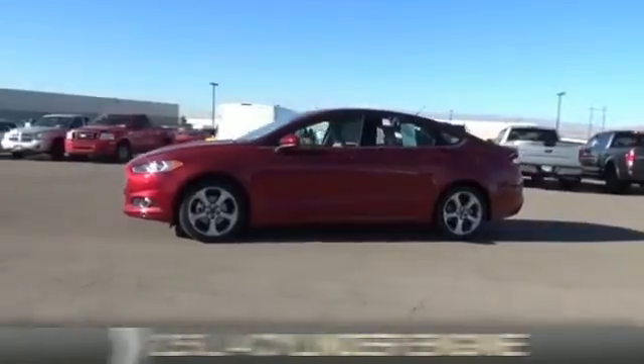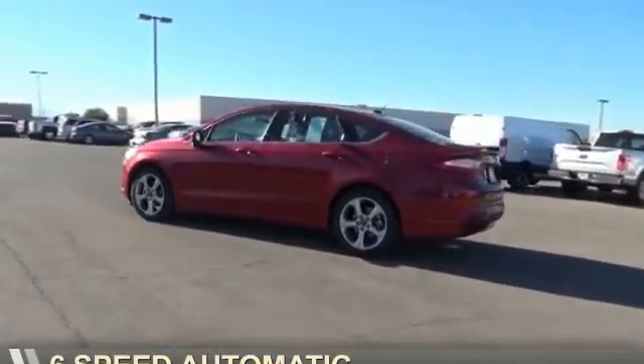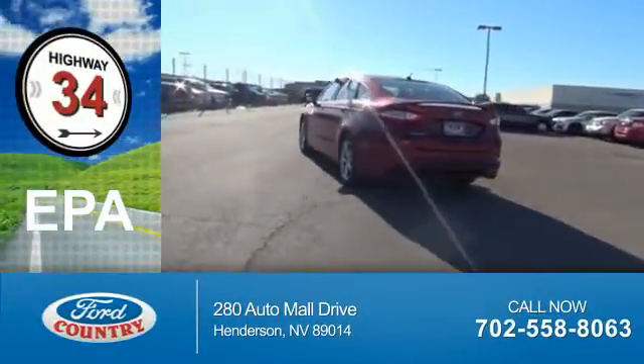It's powered by a 2.5 liter 4-cylinder engine and a 6-speed automatic transmission. Great fuel efficiency saves you money by requiring fewer trips to the gas station.